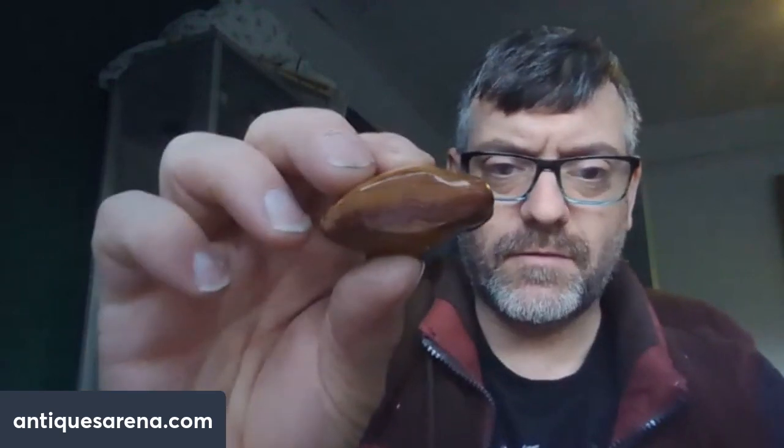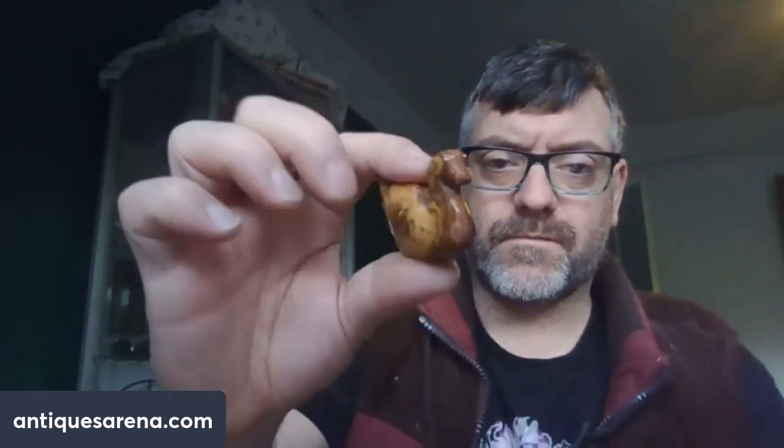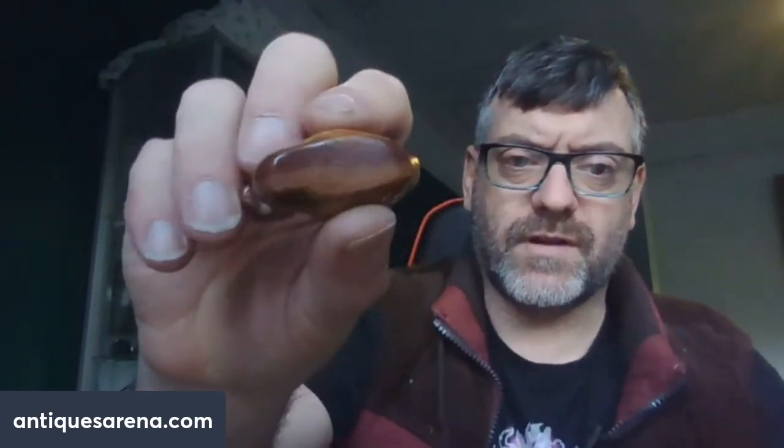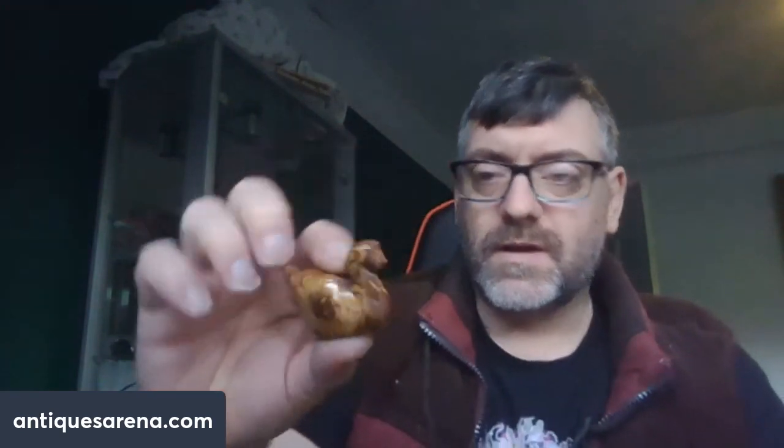This I bought because I absolutely loved it. It's something and nothing, probably worth a few pounds, but I thought it was absolutely beautiful. If you look at all the different layers, it's like an agate. So it's polished stone — maybe an agate — and it's a swan. I loved all the different colours running through it. Somebody took the time to carve the agate into the form of a swan. It's probably worth a fiver, but I'll either keep it or chuck a tenner on it as a little cheap curio.